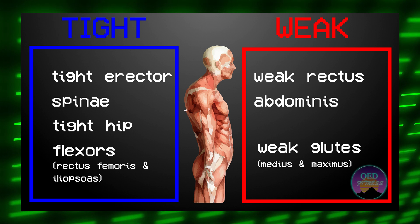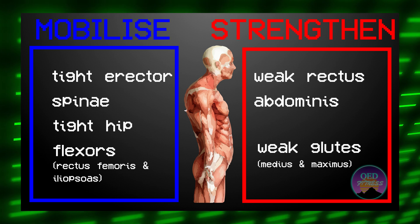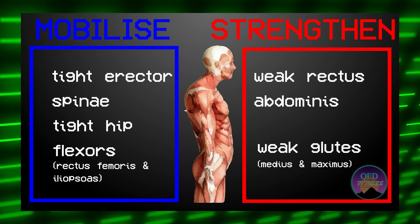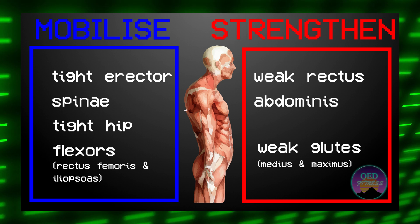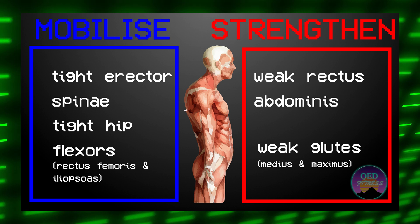We just need to strengthen the areas that are lacking strength and mobilize the areas that are lacking mobility. It's that simple. So looking at the diagram again, we have tight spinal erectors, rectus femoris, and iliopsoas. And the weak structures are the rectus abdominis and the glutes — specifically the medius and maximus.